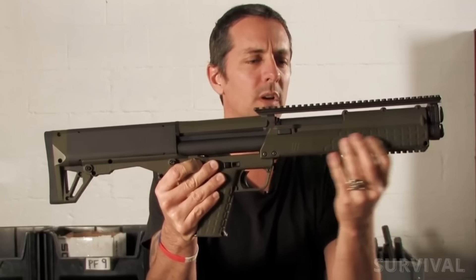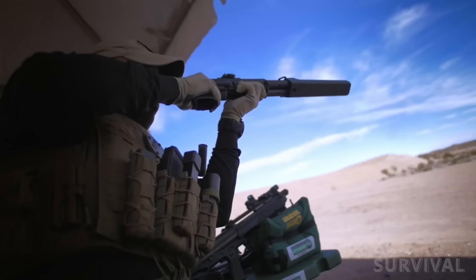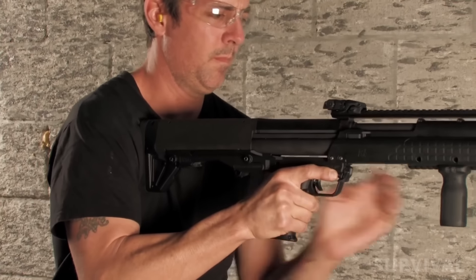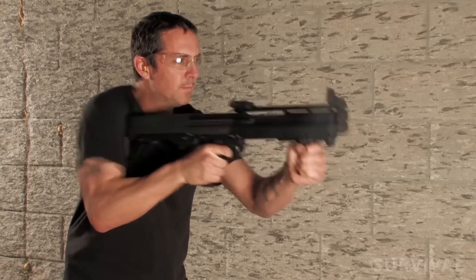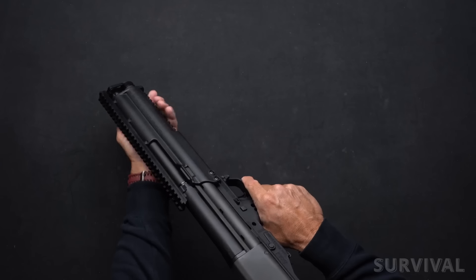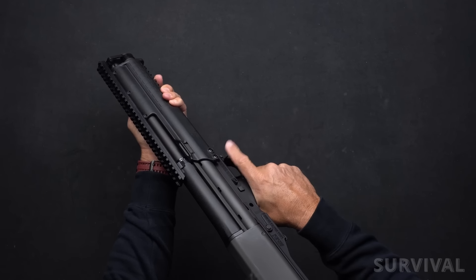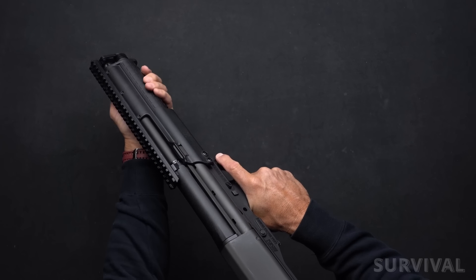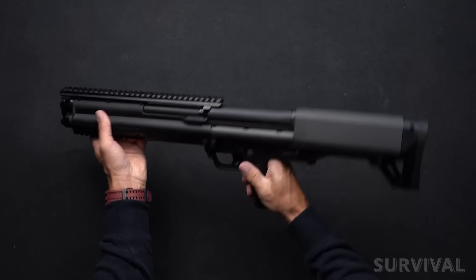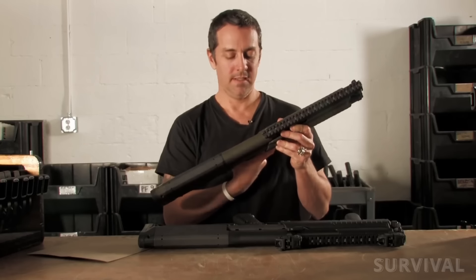Last on our list is the Kel-Tec KSG — a tactical pump-action shotgun that's a bit out there compared to the other picks. To some, this is the best tactical shotgun for home defense; many others think of it as a novelty. The KSG is a bullpup shotgun, meaning its action is located behind the trigger. This allows for a much shorter overall length — while most shotguns with 18.5-inch barrels approach 40 inches overall, the KSG measures just 26.1 inches.